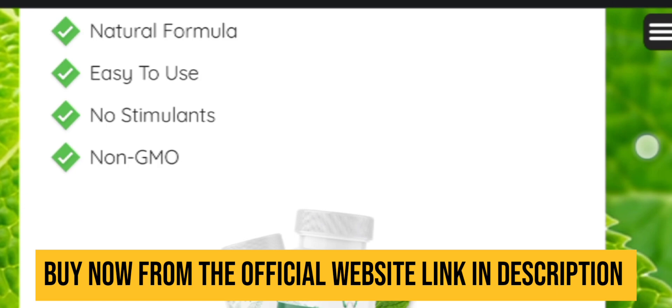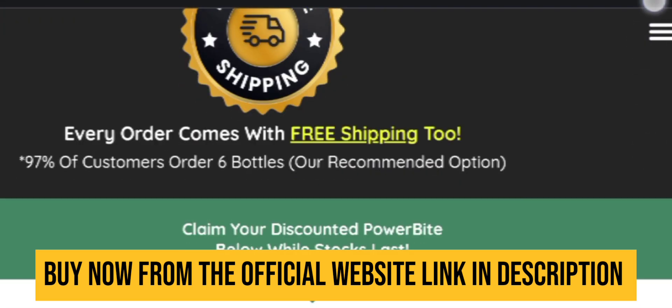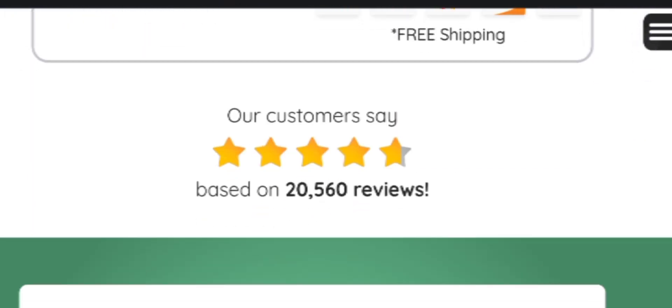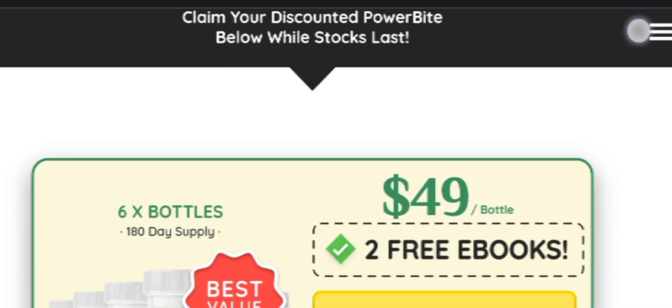Power Bite is a simple yet powerful formula that contains a unique blend of selected ingredients such as plants and amazing vitamins that have been specifically calculated and adjusted to give the best possible results in supporting overall health.